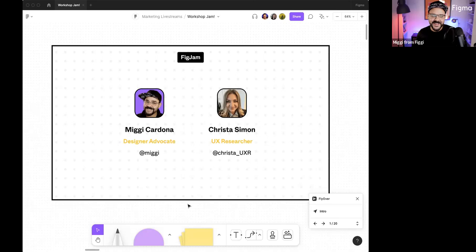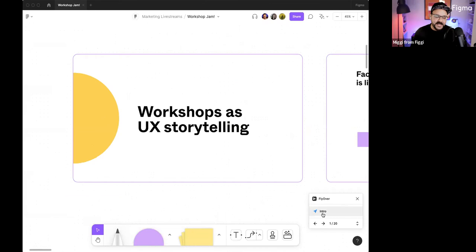I'm Miggy from Figgy — Miguel Cardona. I'm a designer advocate here at Figma for Figma for Education. In my previous life, I've been a professor at the Rochester Institute of Technology. You can find me on Twitter at Miggy. I like to talk about education, Figma, design, and user experience. And that's actually going to take me right into my presentation.